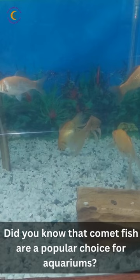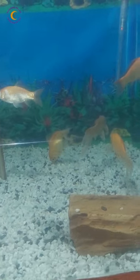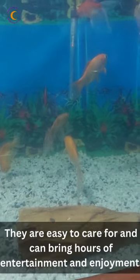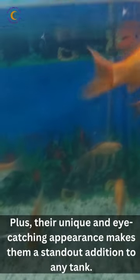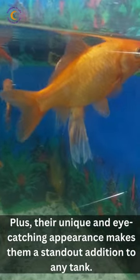Did you know that comet fish are a popular choice for aquariums? They are easy to care for and can bring hours of entertainment and enjoyment. Plus, their unique and eye-catching appearance makes them a standout addition to any tank.